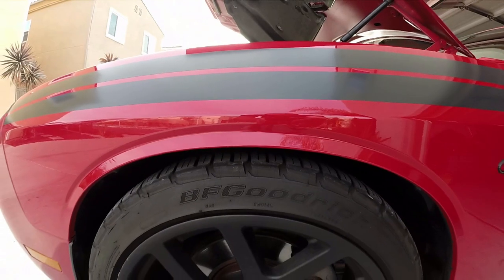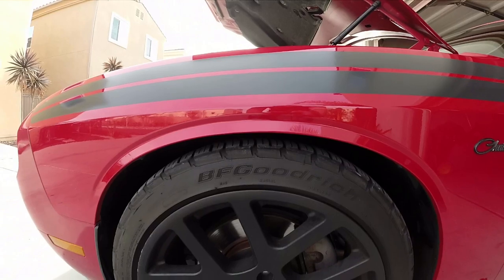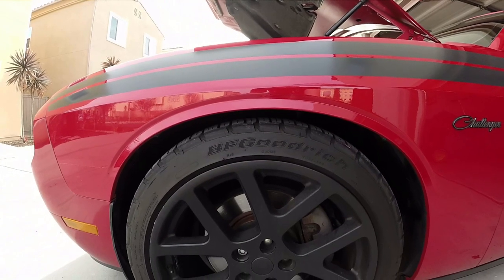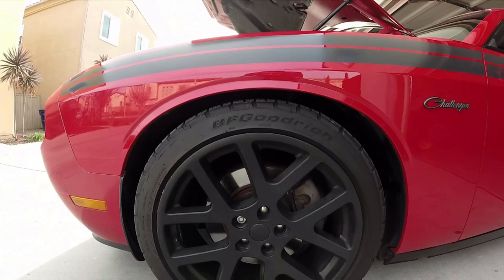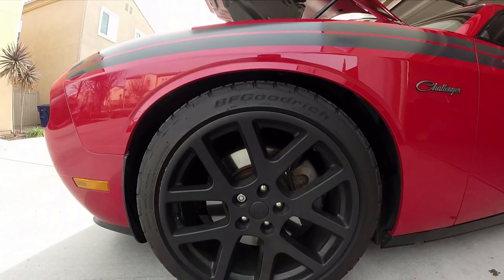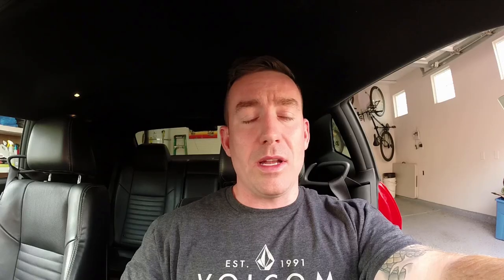Next up, wheels and tires. I upgraded to 20-inch Viper rims — 20x8.5 in the front and 20x10 in the back for a slightly staggered setup. I wrapped those in BFGoodrich G-Force tires. The wheels were $300 a piece. I really like the way the Viper wheels sit with the Challenger and the lowered suspension.